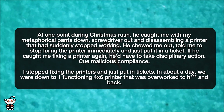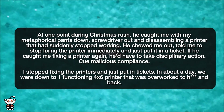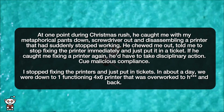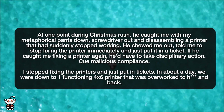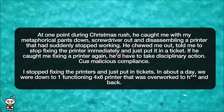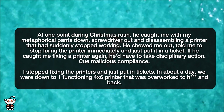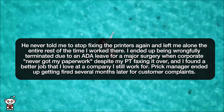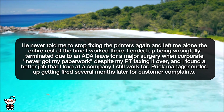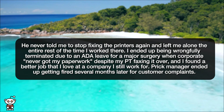He chewed me out, told me to stop fixing the printer immediately and just put in a ticket. If he caught me fixing a printer again, he'd have to take disciplinary action. Cue malicious compliance. I stopped fixing the printers and just put in tickets. In about a day, we were down to one functioning 4x6 printer that was overworked to heck and back. That printer almost caught fire while I was off shift because no one was able to unjam it. He never told me to stop fixing the printers again and left me alone the entire rest of the time I worked there.